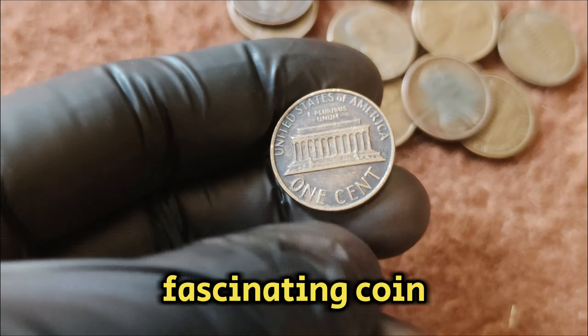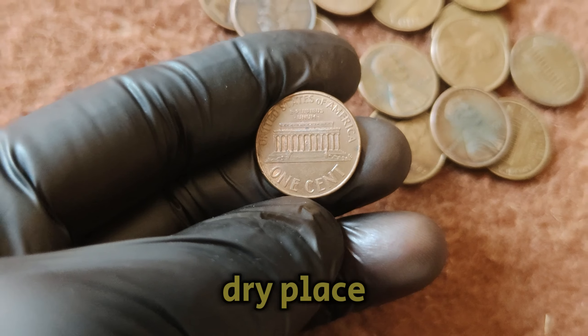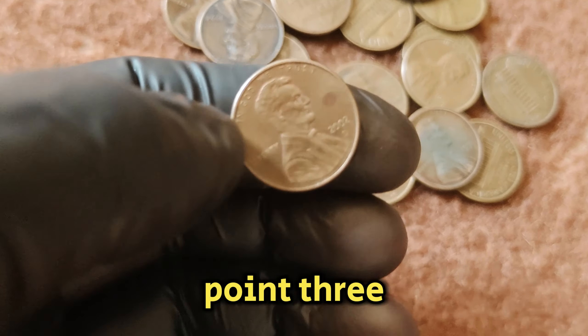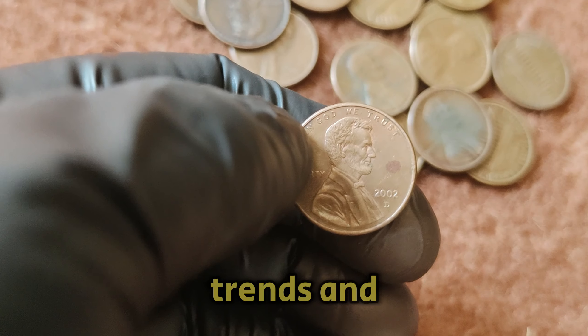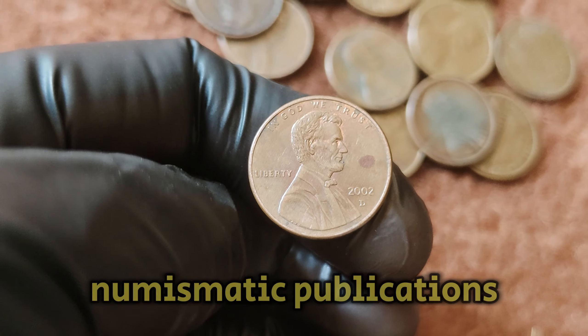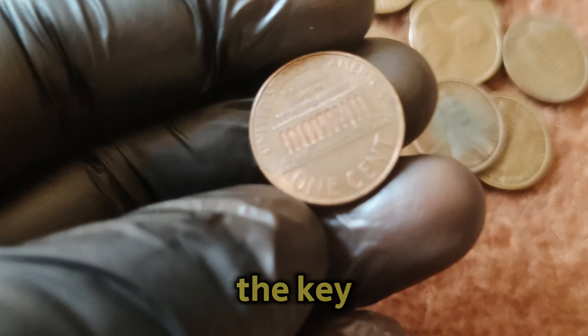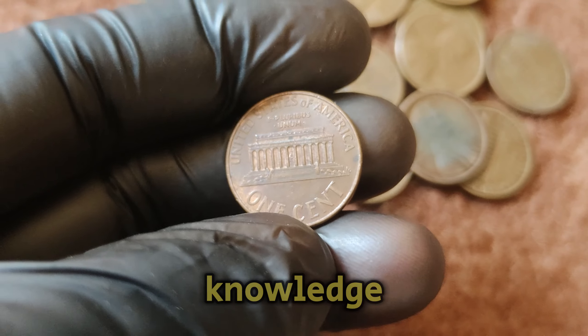For those new to coin collecting or looking to enhance their collection, here are a few tips: Always handle coins by the edges to avoid fingerprints and damage. Store coins in a cool, dry place using holders or albums designed for coin storage. Stay informed about market trends and coin values by following numismatic publications and joining coin collecting clubs. The key to a valuable coin collection is knowledge and preservation.